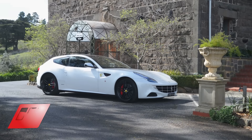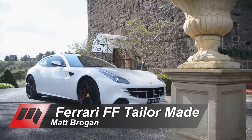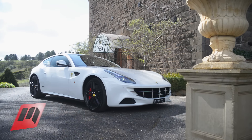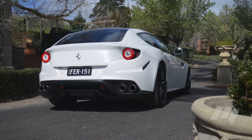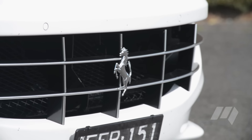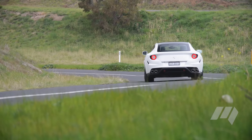The four-seat, four-wheel-drive Ferrari FF might need little introduction, but in spite of what you might think of its styling, the shooting brake-styled hatch is a Grand Tourer worthy of the Prancing Horse badge, and one with an unmistakable personality.